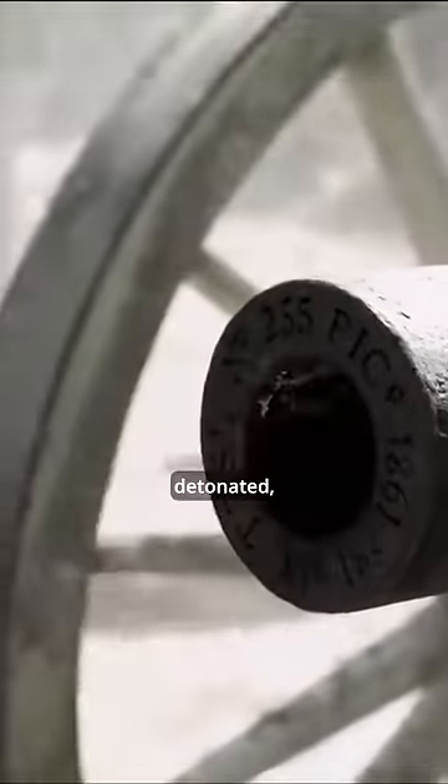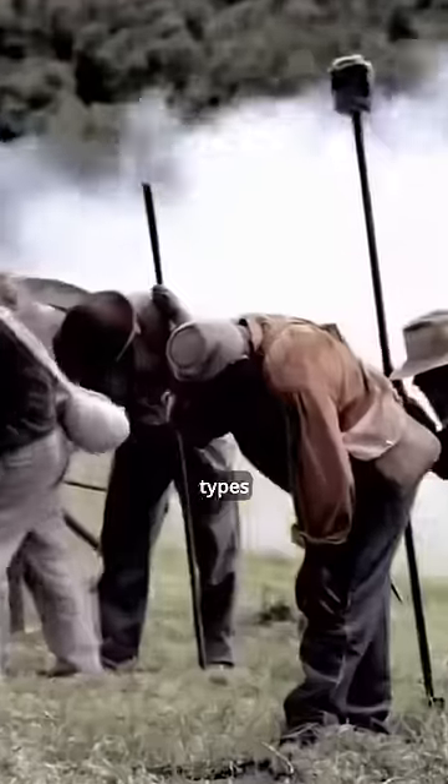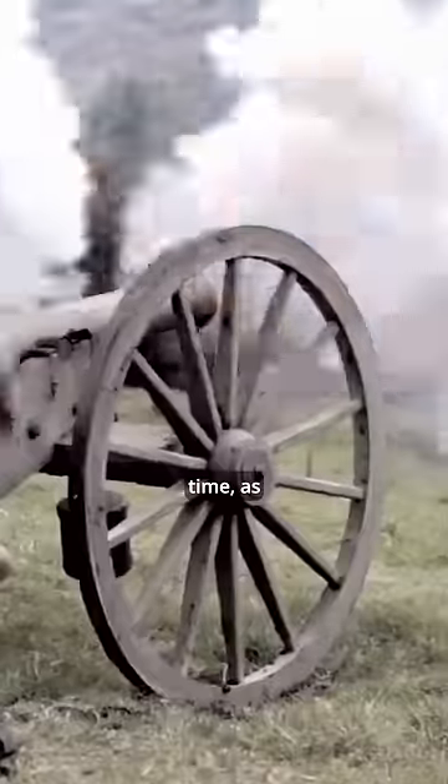Initially, cannons would be loaded with gunpowder. After being detonated, this amount of explosives would create a very large shockwave, helping to push the bullet away. The more gunpowder and the larger the barrel, the more devastating its power. Cannons can destroy most types of city walls at that time, as well as kill many enemy soldiers at the same time.